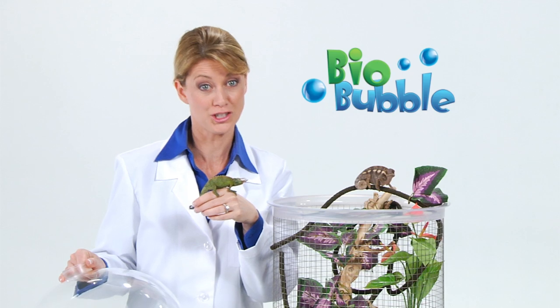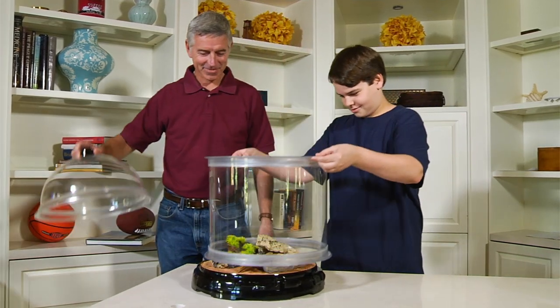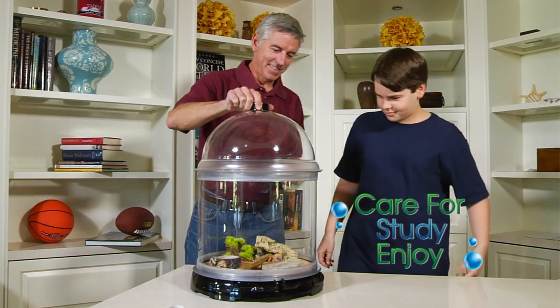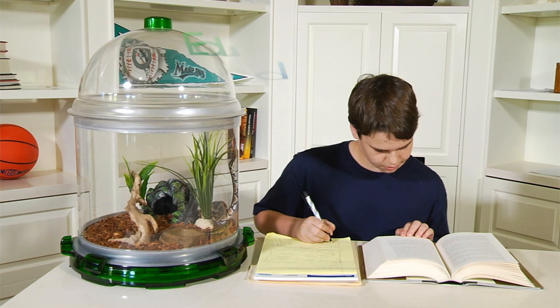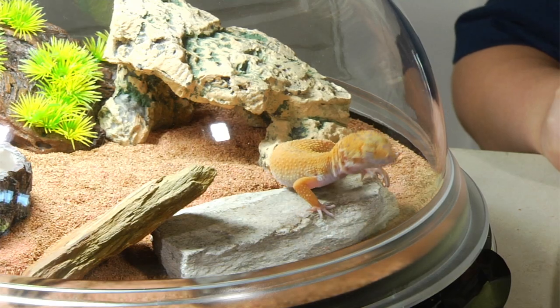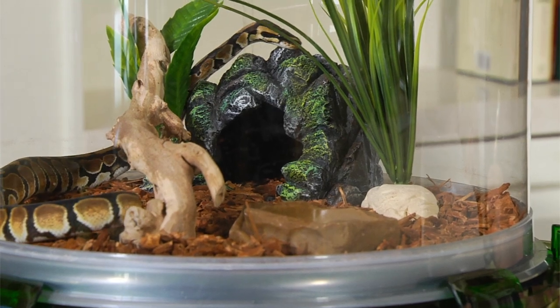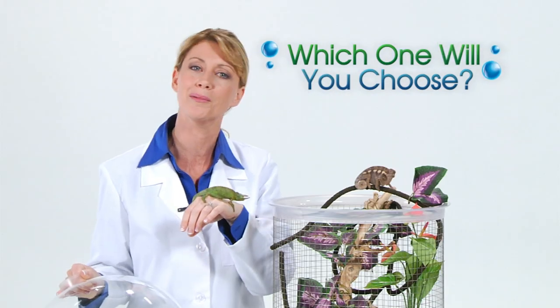For the Jurassic scientist in all of us, the BioBubble easily changes to the ideal habitat to care for, study, and enjoy reptiles. It's the perfect educational tool for students at home or away at school. There are more than 8,000 species of reptiles that walk, crawl, and slither their way through the world. Which one will you choose for your BioBubble?